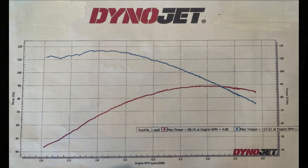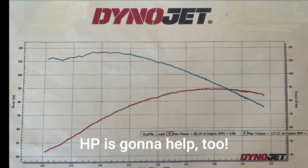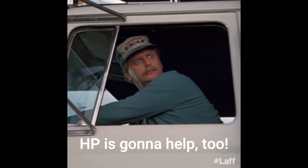Now that we know the difference between torque and horsepower, let's take a look at that dyno sheet again. This is a dyno of my bike, plain Jane. Jane is a 2020 Road King with a 107, and she's had an intake and a tune. My dyno says that at around 3,000 RPMs I get about 117 foot-pounds of torque, which is nice because I like torque — I like beating people off the line.